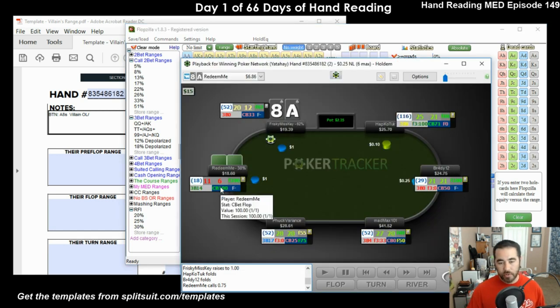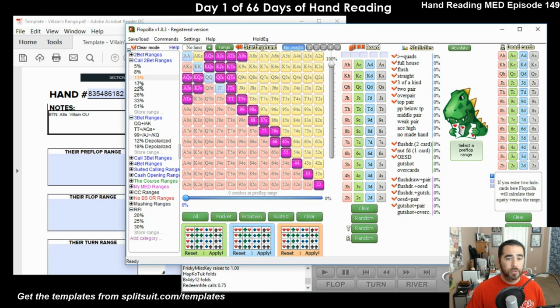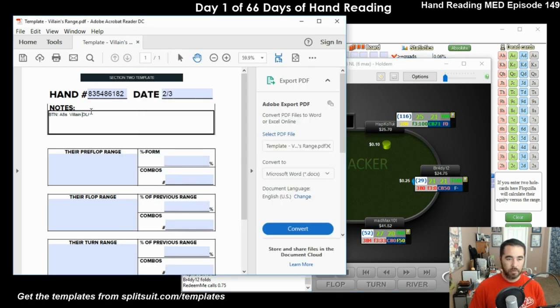So we've got Ace-8 suited. Before we enter in Flopzilla, before we enter our dead cards, let's take a look at what his range probably is. He limped and then called - what do we know about him? First, we look at history: he's an 11/6 player, pretty nitty, but it's only out of 18 hands. So it's really hard to tell right now what he has. He's in the cutoff, he only has three players to worry about, so he might be on a slightly wider limpy calling range.